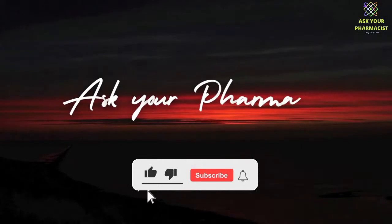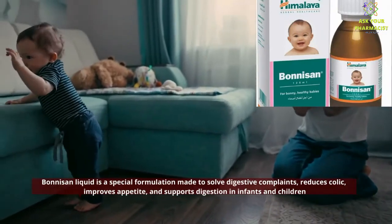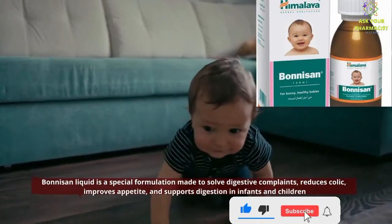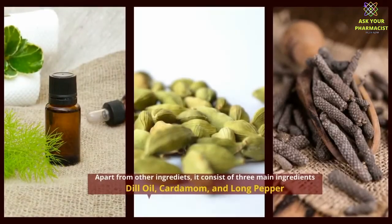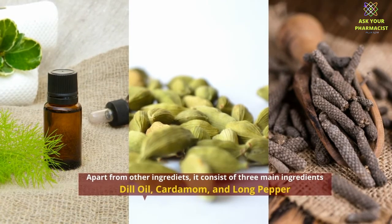Do like and subscribe the channel. Bonisan liquid is a special formulation made to solve digestive complaints, reduce colic, improve appetite, and support digestion in infants and children. Apart from other ingredients, it consists of three main ingredients: dill oil, cardamom, and long pepper.